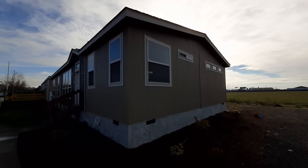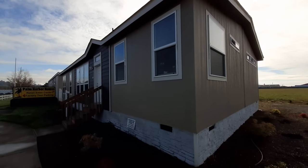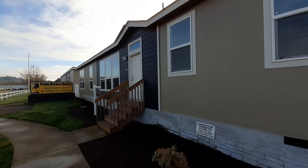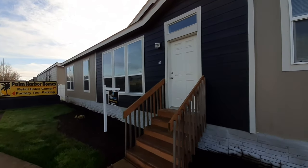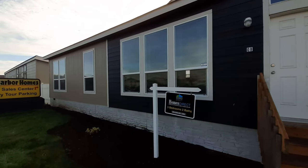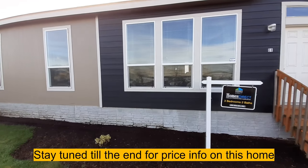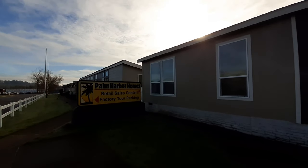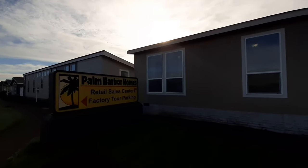Hello there. Welcome. Thanks for clicking on the video. I am your host Nate. Today we are looking at the Diamond Peak. This is a three-bedroom, two-bath, 1,800 square foot home. We are at Homes Direct here in Albany, Oregon. This is a Palm Harbor home. As you can tell, we are directly across the street from the manufacturing facility.